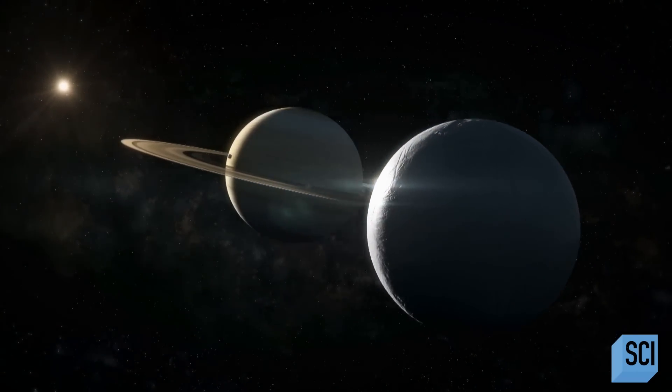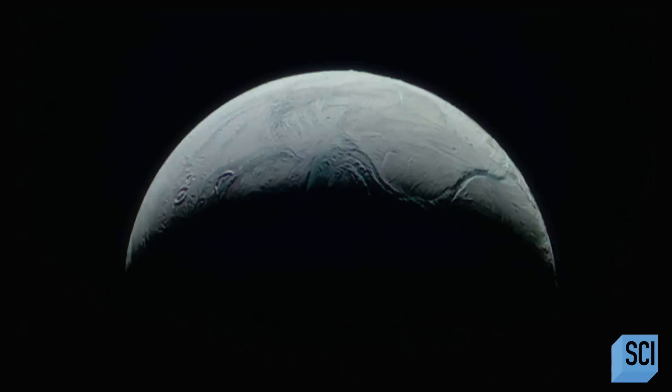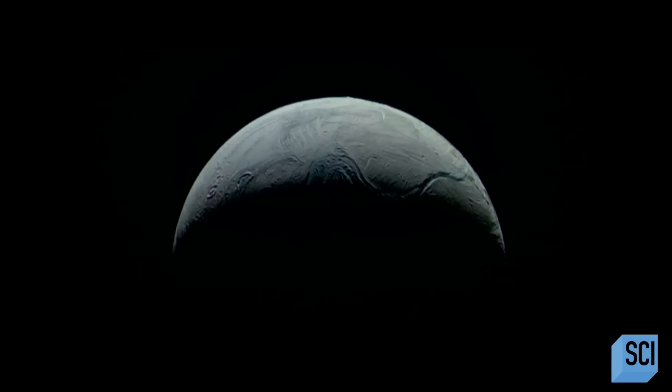In August 2017, Cassini captured six images of Enceladus, one of the most intriguing moons in the solar system. Enceladus is a relatively small moon of Saturn that's pretty easy to ignore, but once you pay attention to it, it hosts a lot of surprises.